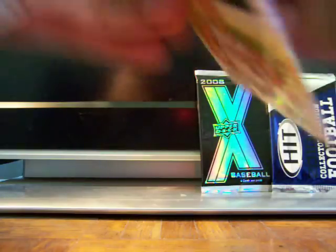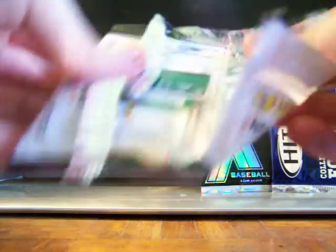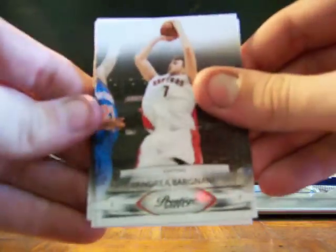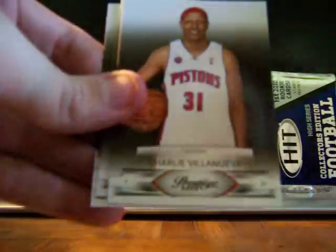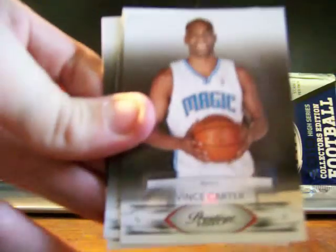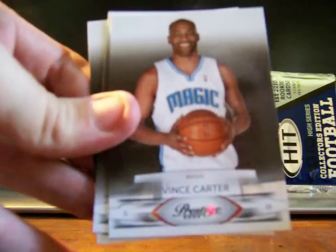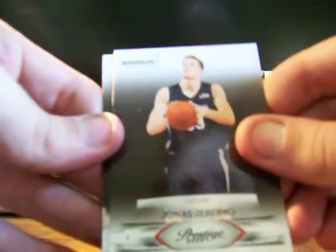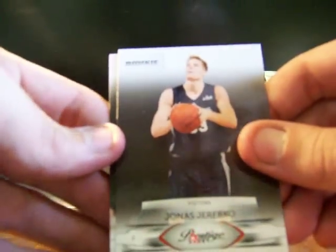2009-10 Prestige basketball. I guess this is why you should buy hobby boxes or hobby packs. We've got Andrea Bargnani, Charlie Villanueva, Vince Carter — I think they use the same Vince Carter photo for all his cards — and there's a Jonas Jerebko rookie for the Pistons.